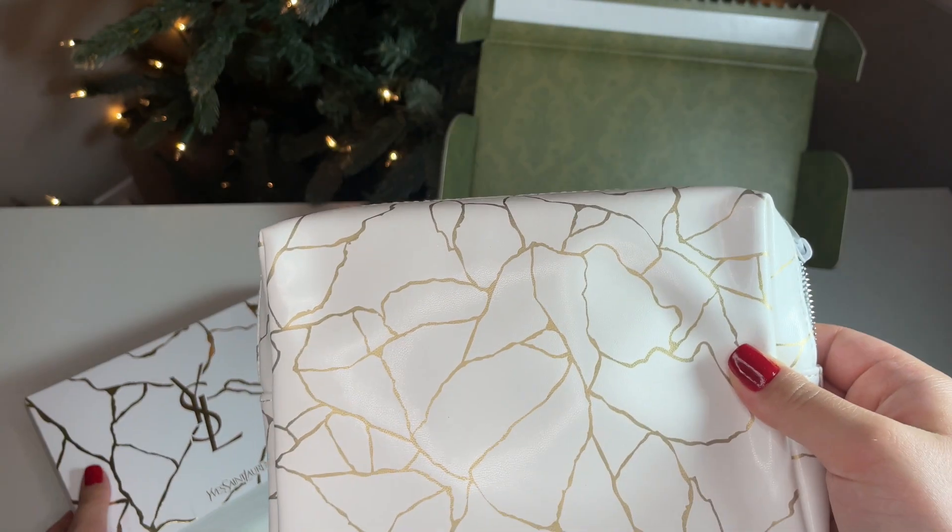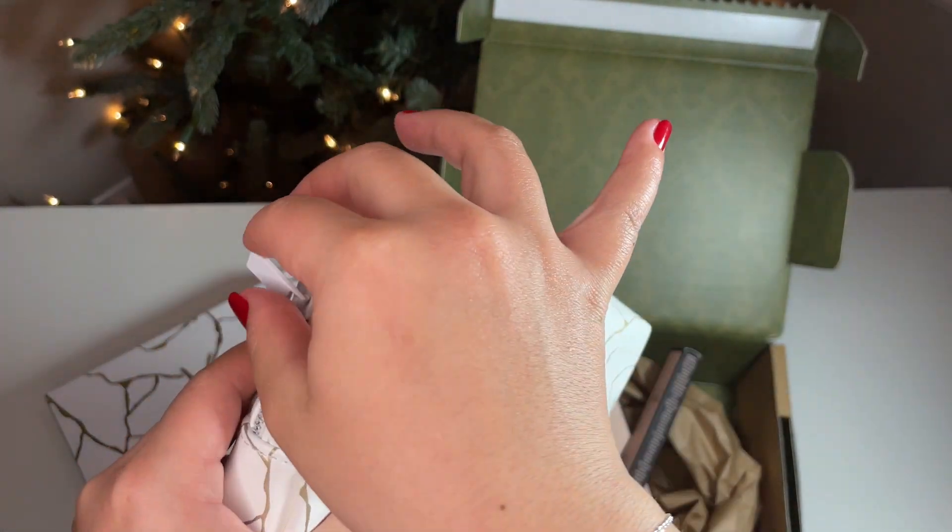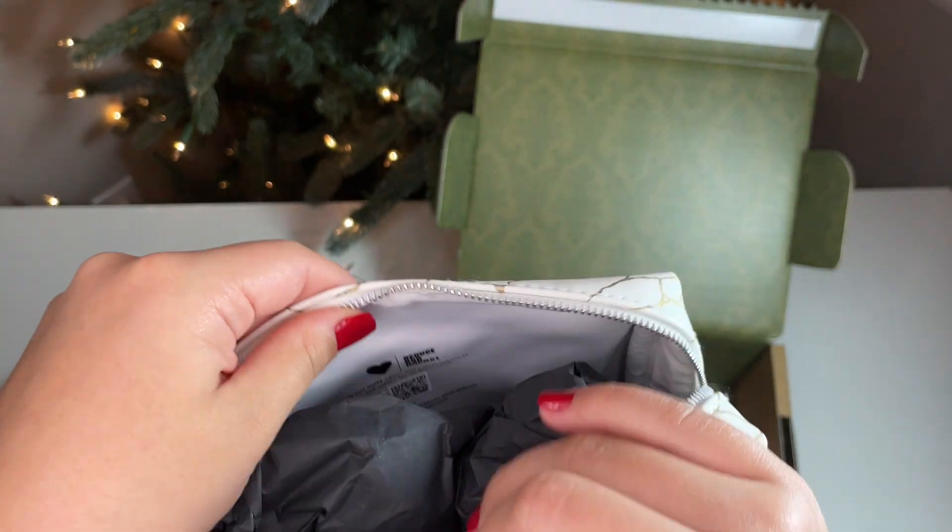As you already saw, I have Gucci lip products and YSL. For the YSL set, I am only swatching the red lipstick for today. If you would like to see a more in-depth video, I will have it linked below.